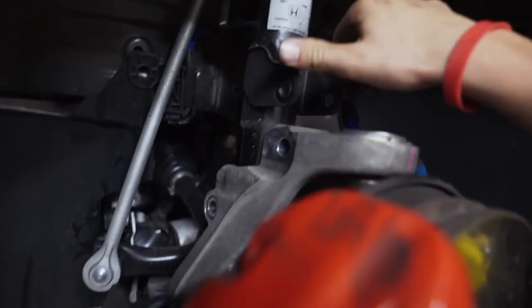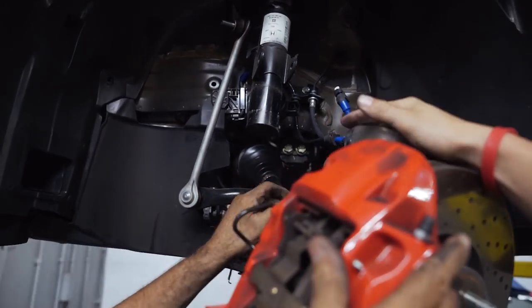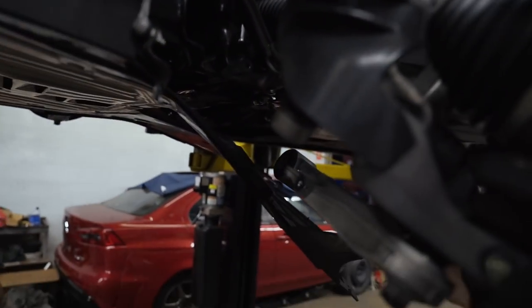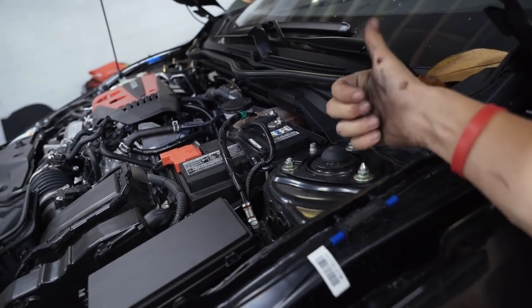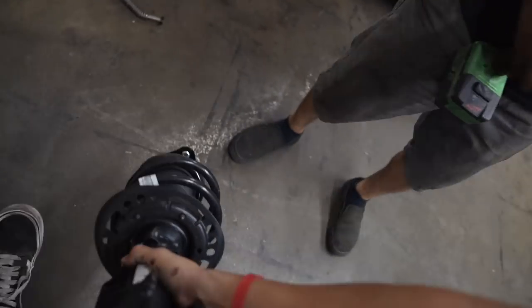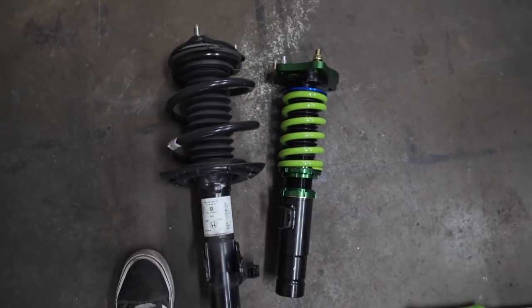We're going to go ahead and take out the lower control arm and we should be able to pull this right out. We literally dropped the lower control arm and it came right out — way easier than the first side. Now all we have to do is replace it with the Fortune Auto coilover, take these three strut tower bolts out, and we're good to go. Stock versus Fortune Auto — wow, that's a pretty big difference. We're going to button everything back up.